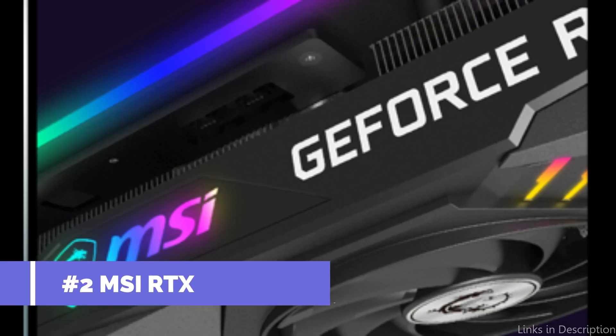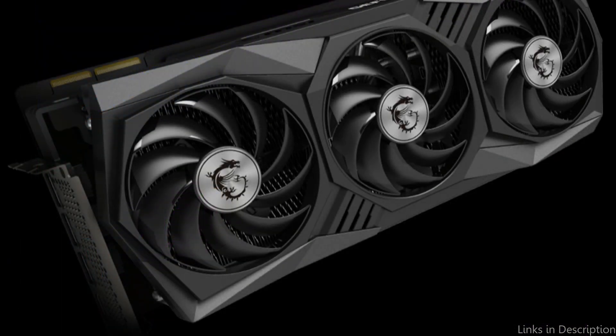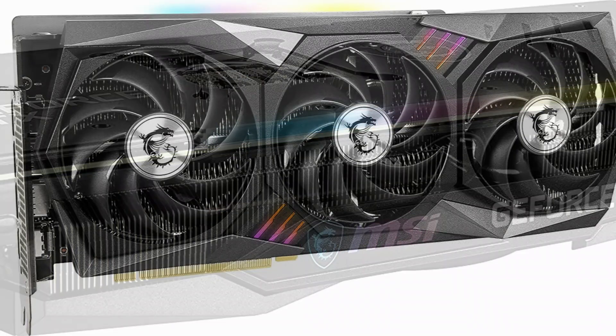On number 2, we have MSI RTX 3080 Ti 12GB GPU. MSI's RTX 3080 Ti is an excellent choice for 4K gaming in 2023. This impressive card delivers a smooth, ultra-high-resolution gaming experience with 4K visuals and eye-catching realism.